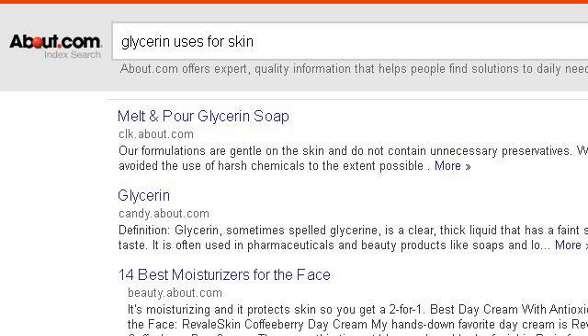If you don't find useful information on the previous sites, see 2807196.r.msn.com — the web page Glycerin Uses for Skin. Search now. Here's the link.